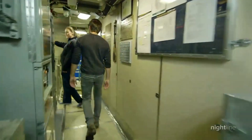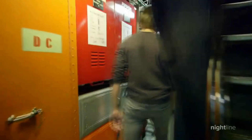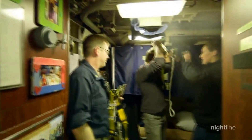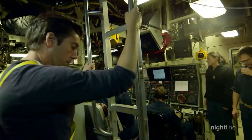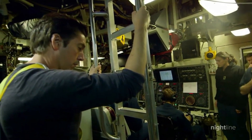A maze of narrow hallways and hatches — every inch of the submarine is used. They give us a harness, as we prepare to climb to the top of the sub to the bridge. We wait for word from control: send ABC to the bridge.